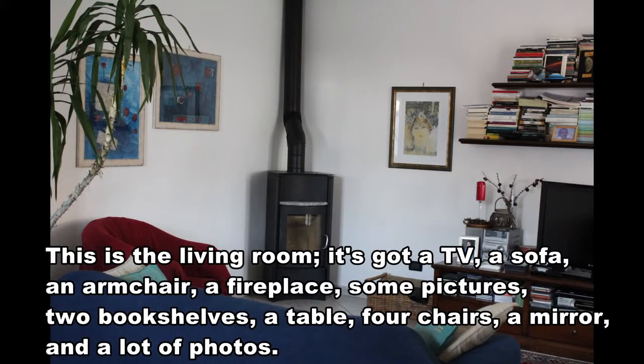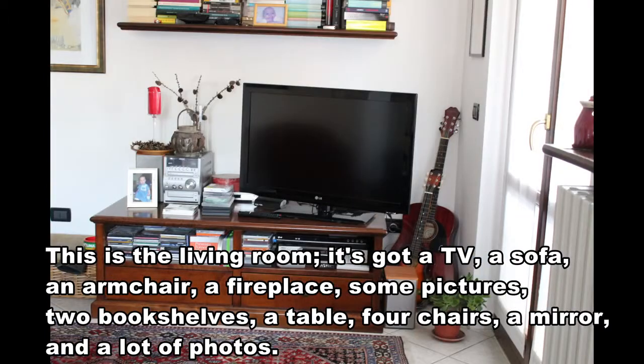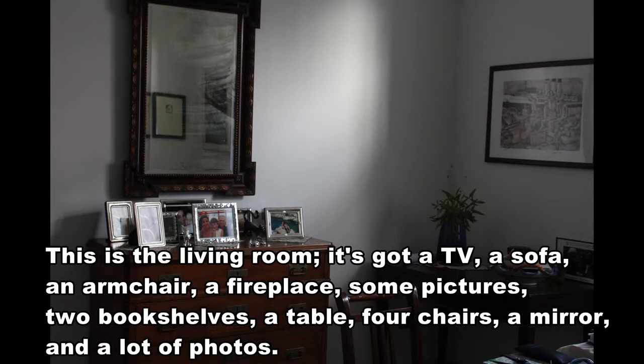This is the living room. It's got a TV, a sofa, an armchair, a fireplace, some pictures, two bookshelves, a table, four chairs, a mirror and a lot of photos.